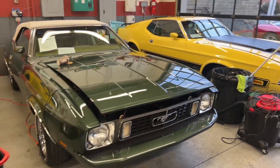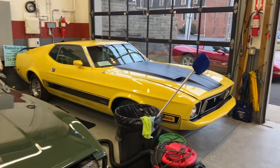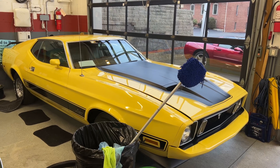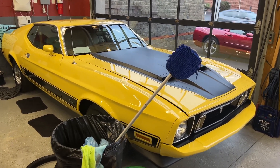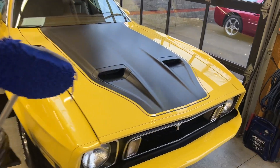power front disc brakes, very clean car. And the 73 Mustang, it's a 351 with a Cobra Jet motor, Mach 1, 4 speed, power steering, brakes, AC car.